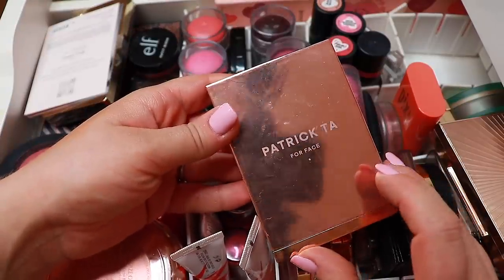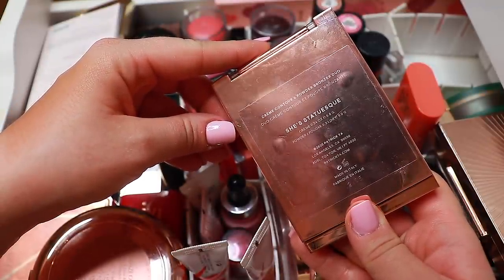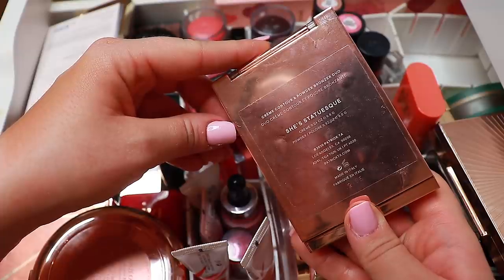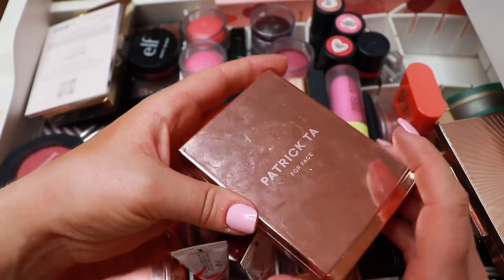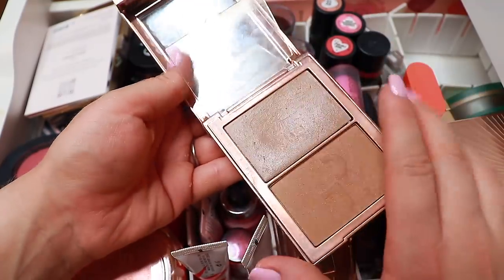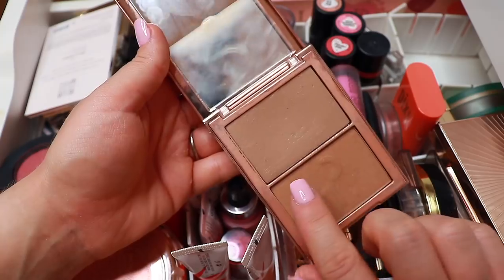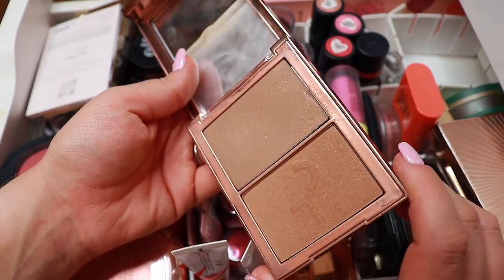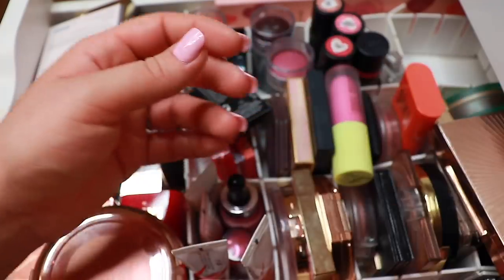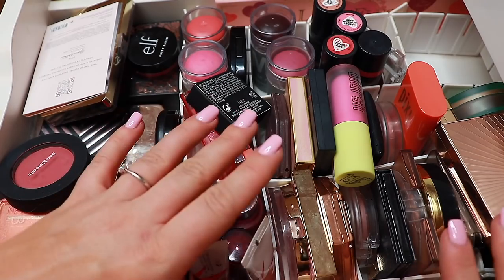I also have this one from Patrick Ta — this is the cream contour and powder bronzer duo in the shade She's Statuesque, or Light. Up top you have the cream, then a little protector, and then the bronzer powder. I have gotten some hair in my cream bronzers but if you don't, you're not showing them enough love. I will keep this one — I love it.